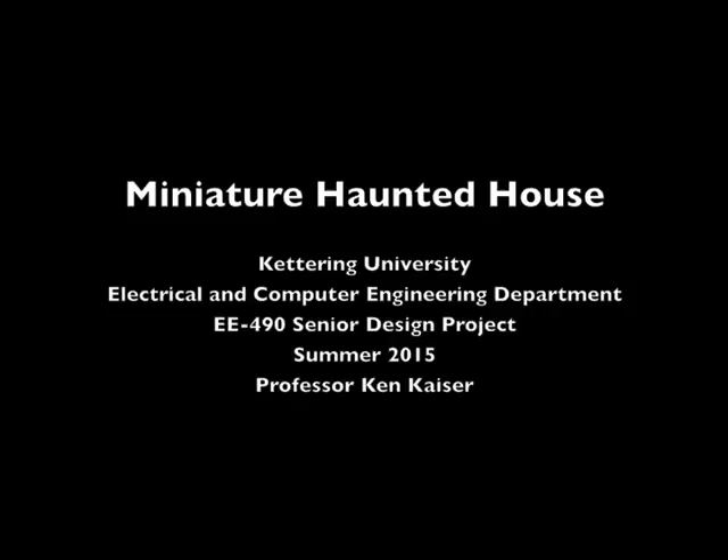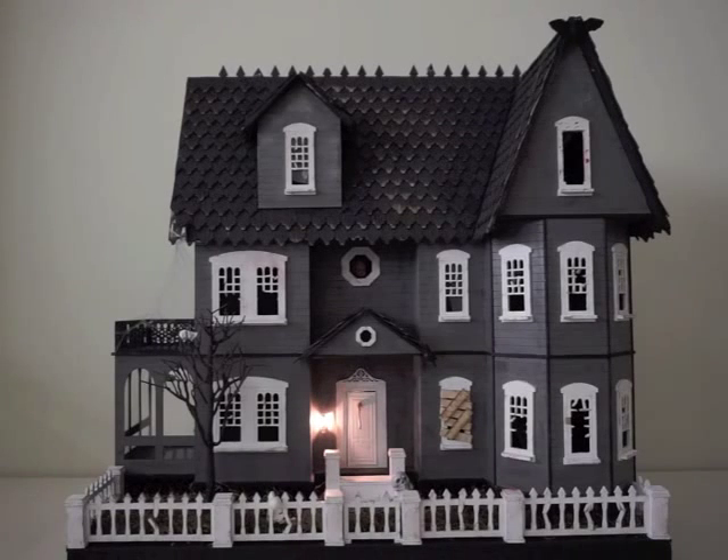The project for 2015 EE490 Senior Design was to build a fully automated miniature haunted house with coordinated lights and sounds. Our house was a Victorian style dollhouse which was put together and painted. Then the house was made to look distressed through the use of sandpaper, pliers, and other modifications.